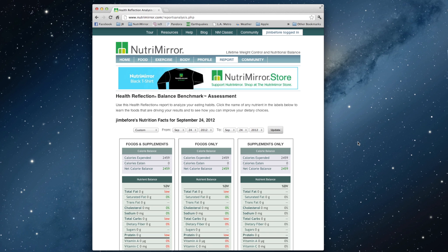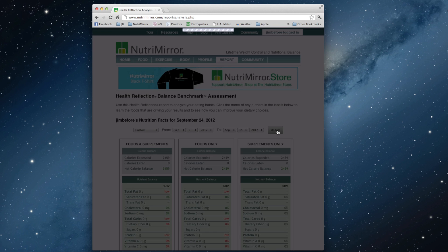This is a quick video to show you how to get the most out of the Health Reflection Report from the Nutramir Food Journal. I've preloaded an account here with 7 days worth of foods, and if we want to view those foods through our Health Reflection Report, we just select the days here — that's one full week — and click Update.